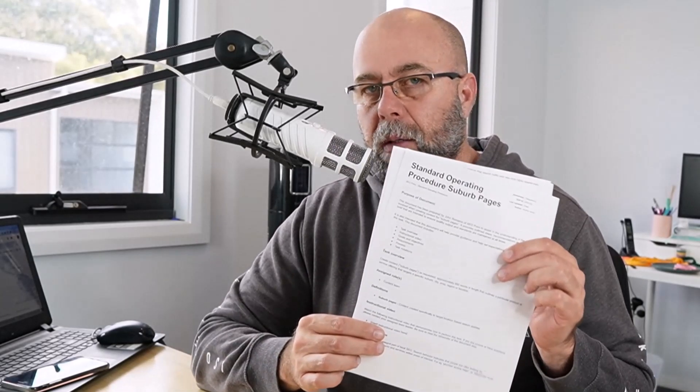Hey guys, John here from Bring the SEO today. I want to talk about what many would consider one of the most unsexiest topics in terms of running an SEO agency — and I'm sure you'd probably all agree — and that is standard operating procedures.